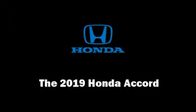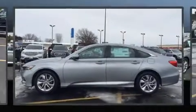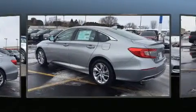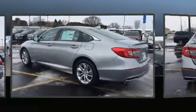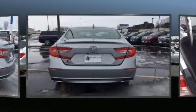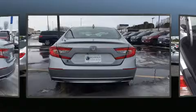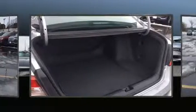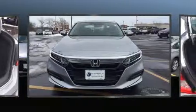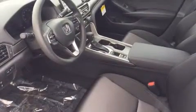Come test drive this 2019 Honda Accord. This four-door, five-passenger sedan is ready to drive off the showroom floor. Under the hood, you'll find a four-cylinder engine with more than 170 horsepower. For added security, dynamic stability control supplements the drivetrain. A turbocharger is also included as an economical means of increasing performance.